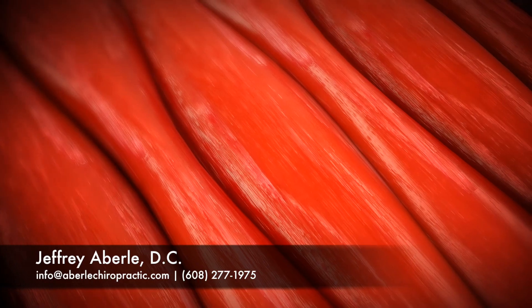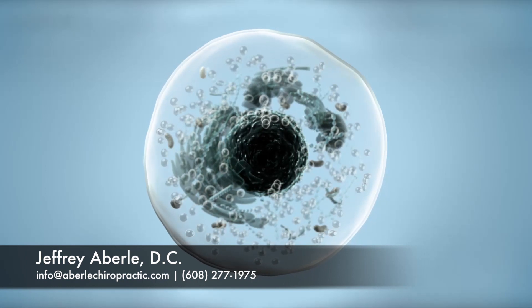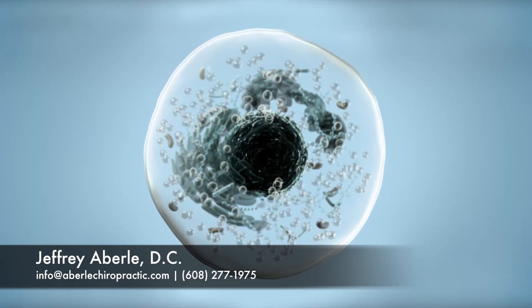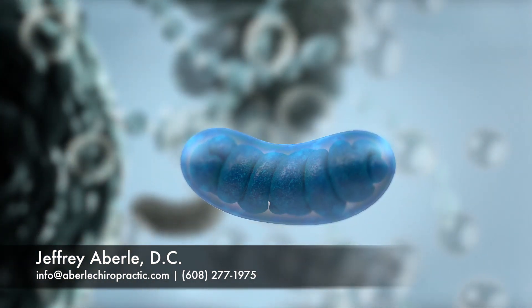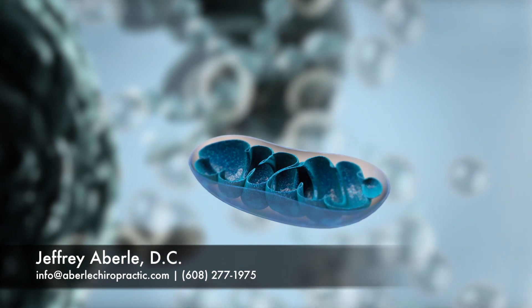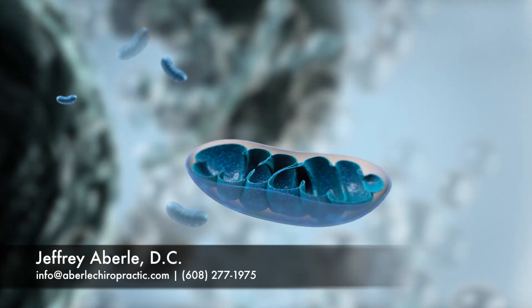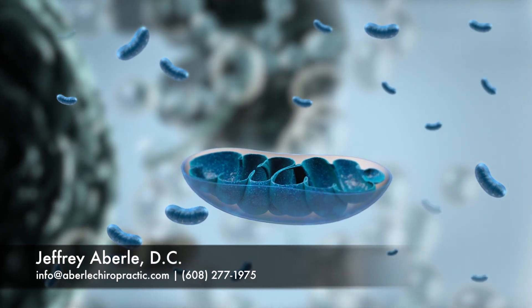Our cells need energy to function properly, and injured cells need even more energy to heal. The energy that your cells need is predominantly made in the mitochondria. The mitochondria are known as the powerhouses of the cell, and every cell in the body contains hundreds — some even thousands — of mitochondria.